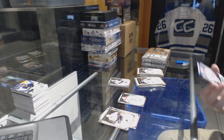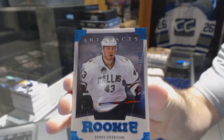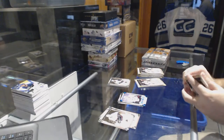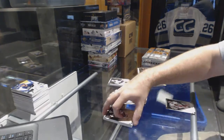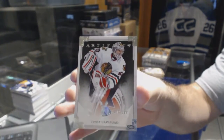For the Dallas Stars, numbered to 85 — rookie Jamie Alexiak. And for the Chicago Blackhawks, numbered 999 — goalie insert, Corey Crawford.